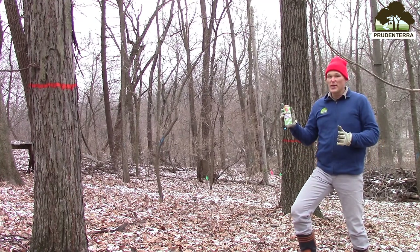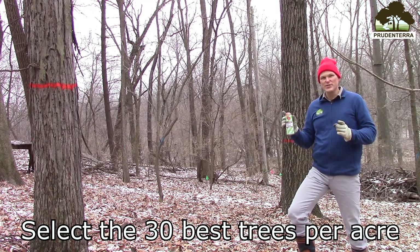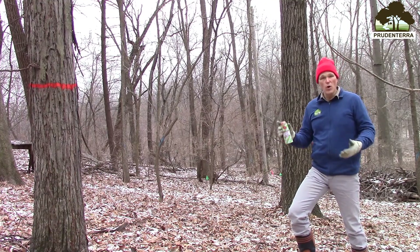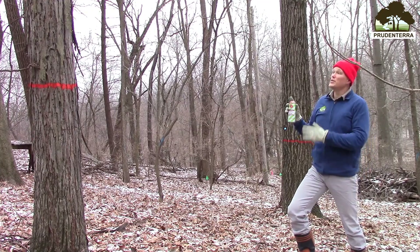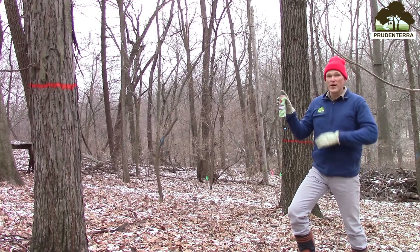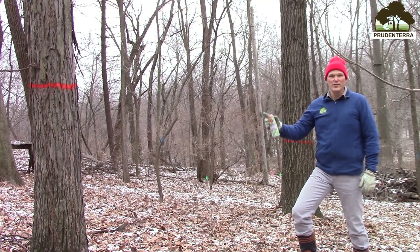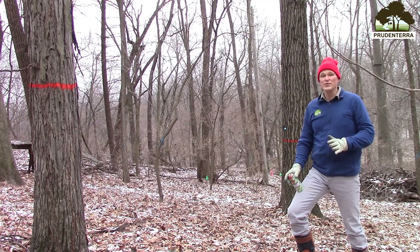So we take our orange can of spray paint and we find the 30 best trees that achieve those goals and objectives. In this case, shagbark hickory, oaks, and walnuts are all favored. We take those best quality trees and mark them at four and a half feet above the ground with orange spray paint all the way around the tree, so that as we look through the woodland, we know which trees are favored and which trees we should remove.